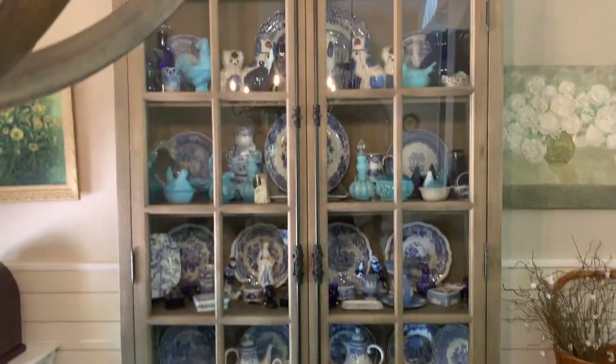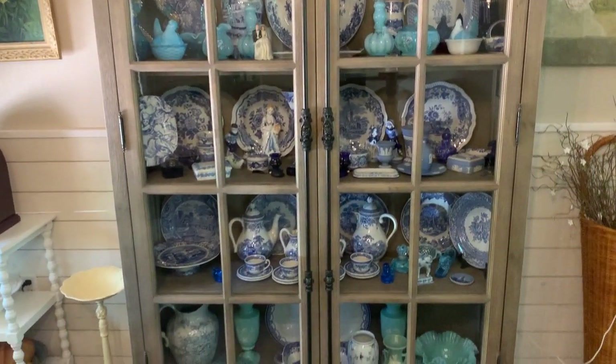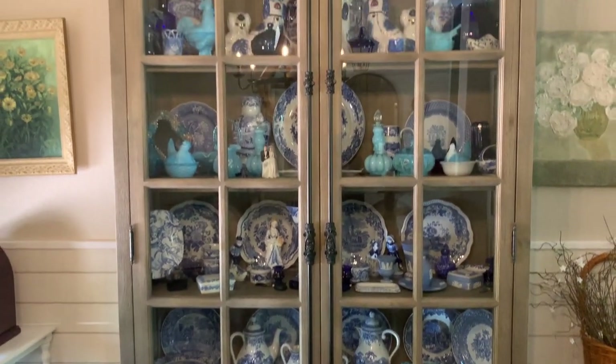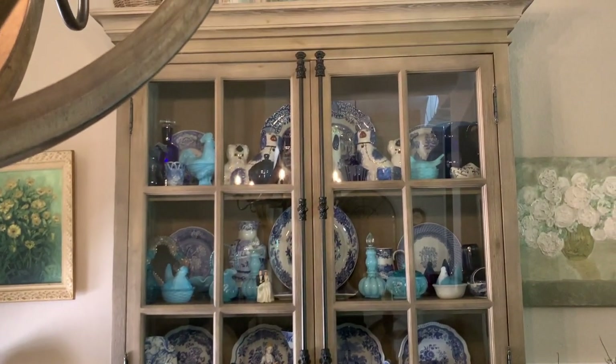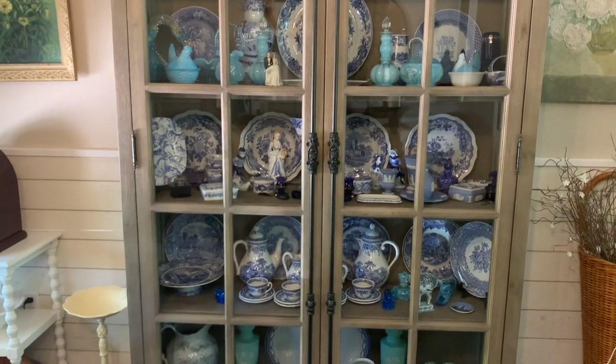I just love the blue and white and the different variations of blue together because blue is my favorite color and it just looks really nice.